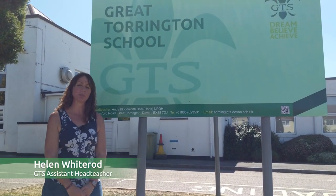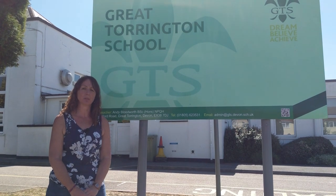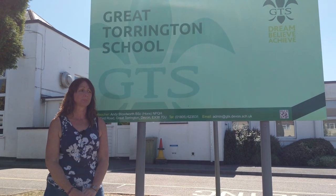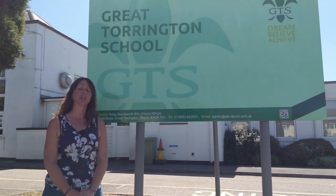Welcome to Great Torrington School. Normally if you are thinking of coming to our school, or you know you're coming to our school, we would give you a tour around the school. At the moment, with these unprecedented times, we're not able to do that. So we are going to give you a virtual tour of the school.